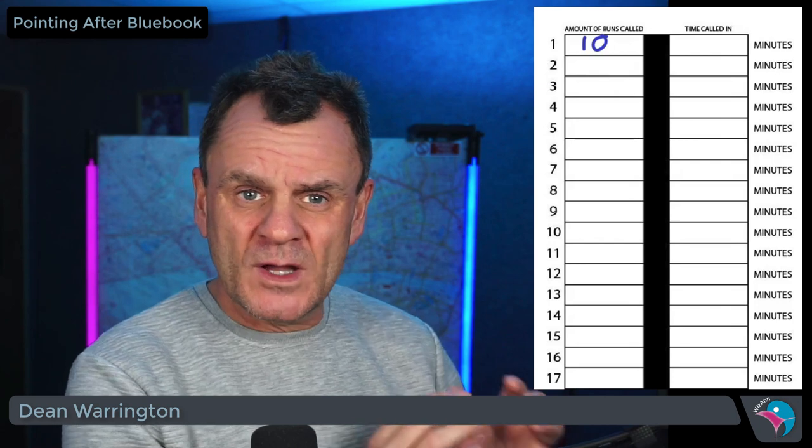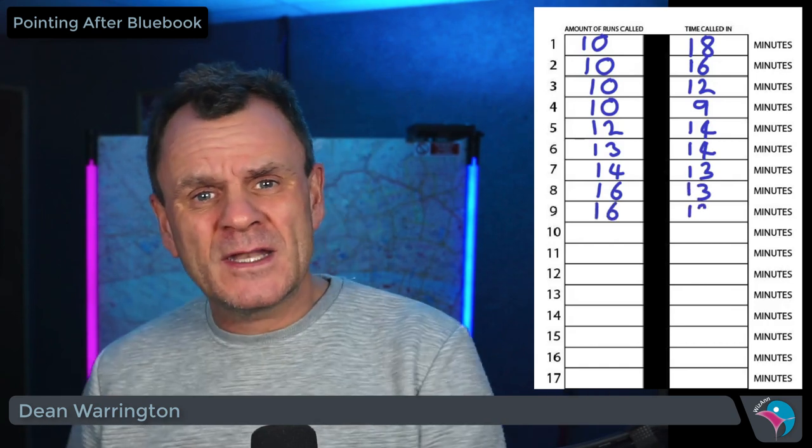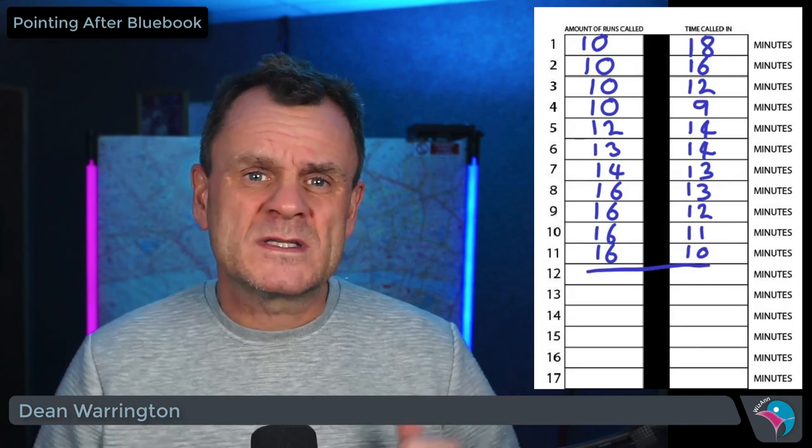The way to raise the standard is to work in blocks of 10 to 16 runs. Take the first 10 runs and call them. Time yourself and write the amount you called down. If you are slower than 10 runs in 10 minutes, call the same set again and try to beat your previous time. Once you succeed, make sure you call that group every day in 10 minutes, then start working on the next group. Keep going like this until all sets are up to standard. In a nutshell: 60 runs an hour is the lowest acceptable standard, 80 runs an hour is steady and reasonable, and 80 runs in 30 minutes is excellent. Calling quickly frees up time to study other things. You do not need to call more than 80 runs a day.